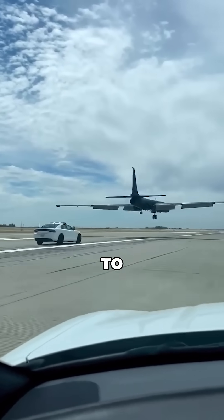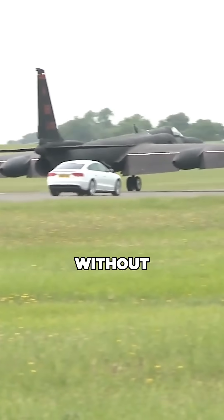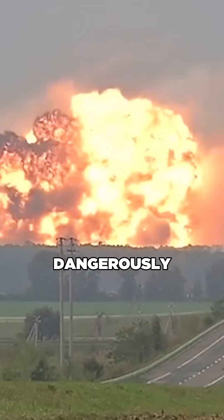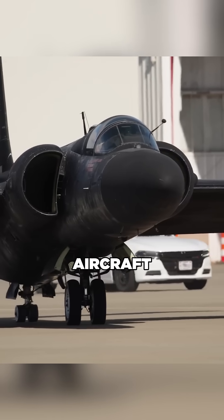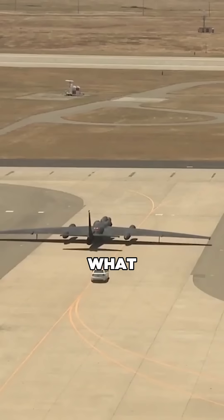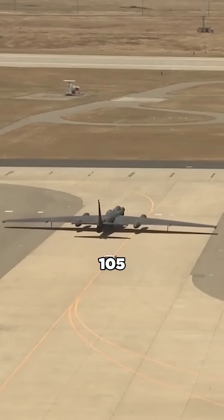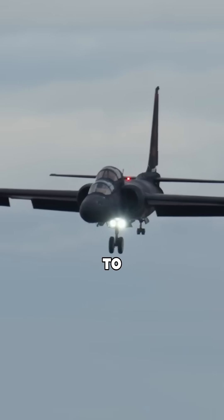As the U-2 spy plane prepares to land, a pilot in a high-speed chase car must pursue it, because without this, the landing could go dangerously wrong. Unlike typical jets, the U.S. Air Force's U-2 aircraft operates at altitudes up to 70,000 feet to gather intelligence. What sets it apart is its massive 105-foot wingspan paired with a slender fuselage, allowing it to cruise at high altitudes for extended periods.